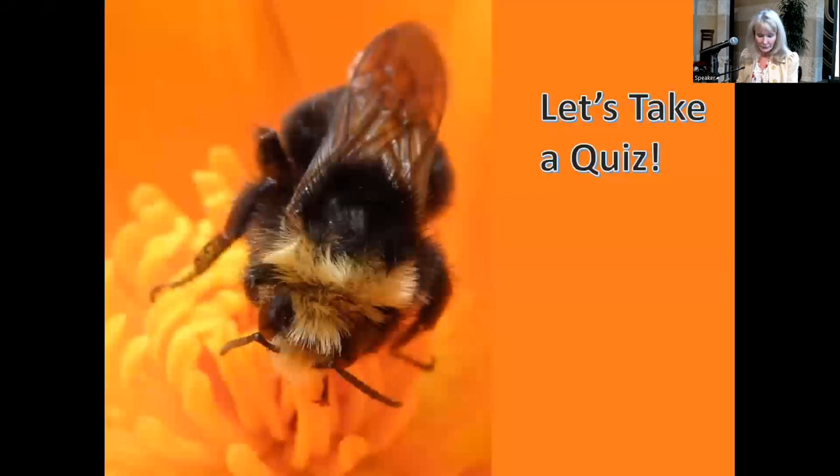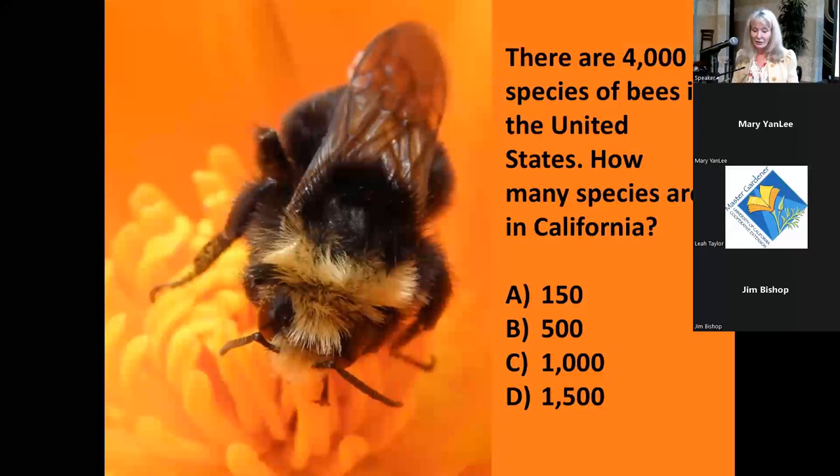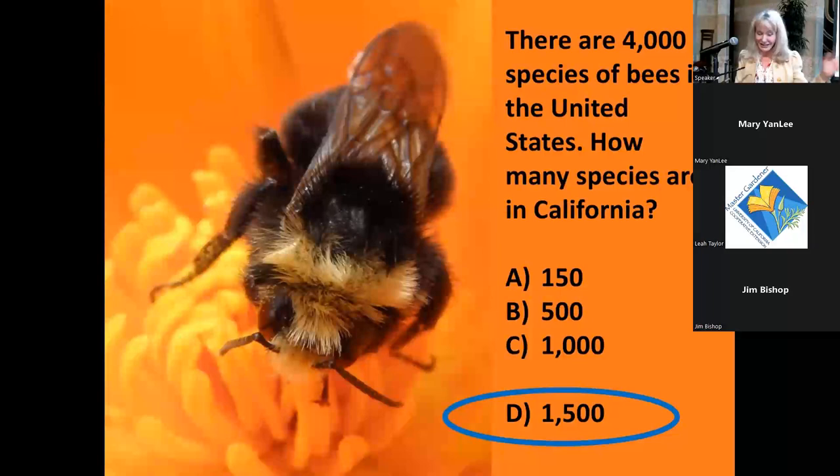Let's start with a quiz. Of the 4,000 species of bees in the United States, how many species do you think there are in California? A: 150, B: 500, C: 1,000, or D: 1,500. The answer is D — 1,500 — which is absolutely amazing.